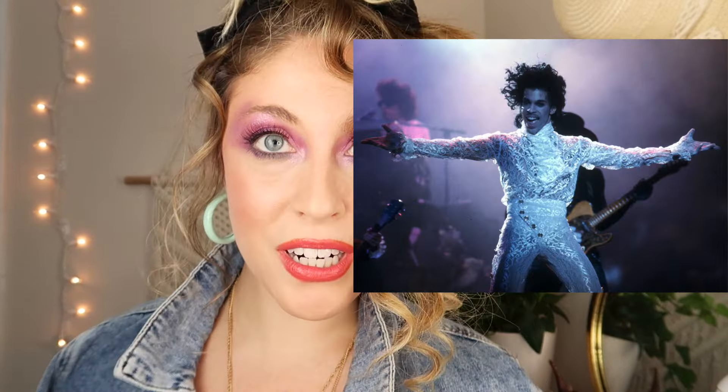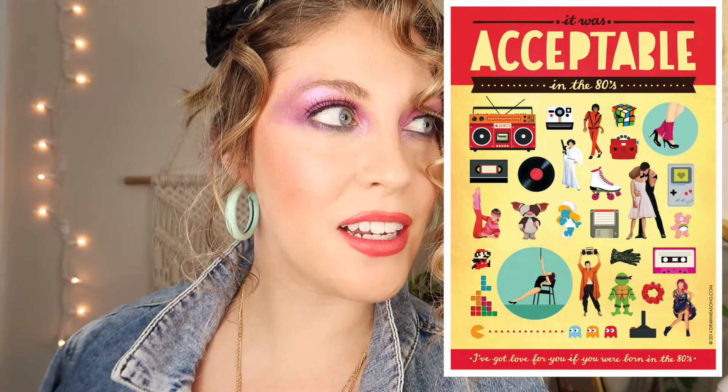Hey guys, welcome back! I am going over an 80s look today — this was a ton of fun, more fun than I thought it would be. The 80s was a time of fun: there was crazy new music, a lot of color, a lot of experimentation. Michael Jackson, Madonna, Prince — a bunch of other famous icons. It was all about having fun, experimenting with color. I'm excited to show you how I got the look.